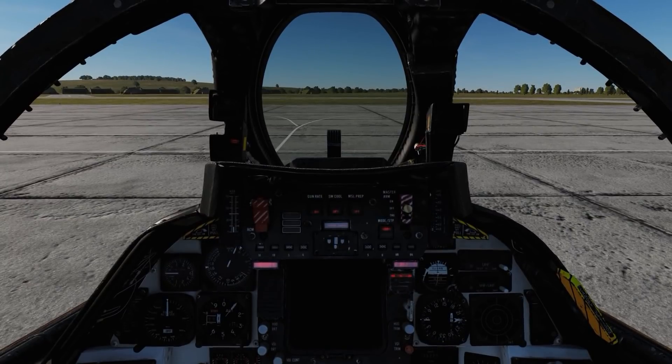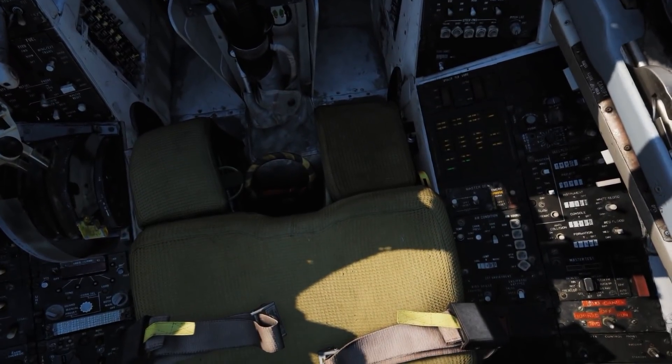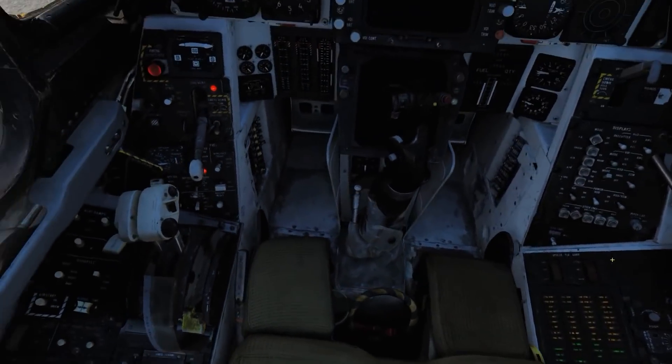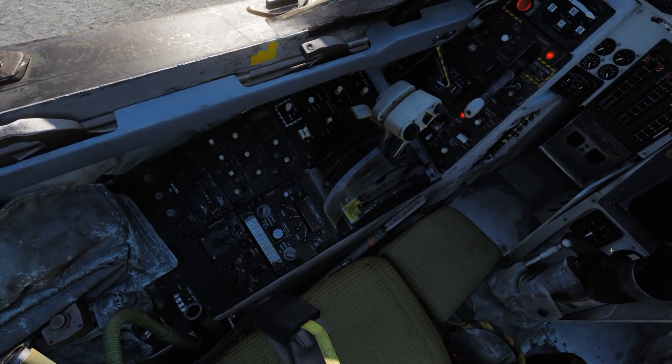Let's go ahead and get started. I'll turn the lights test on so we can see the lights, position my head, and we'll start going through the left-hand console, turning TACAN on and the radio on, starting in the back.